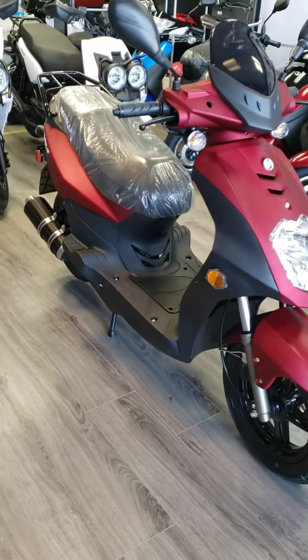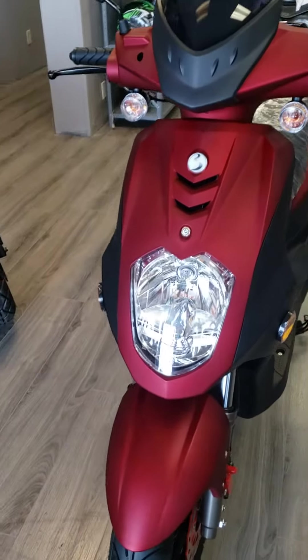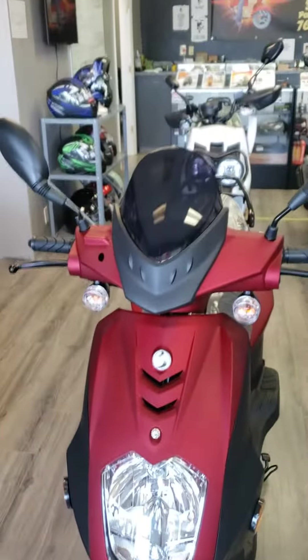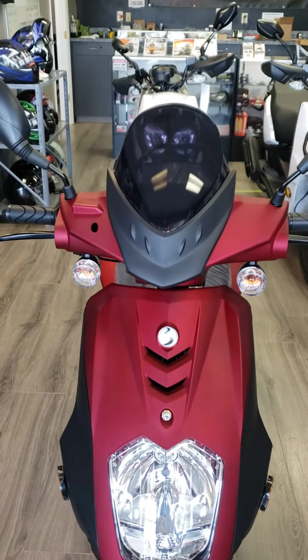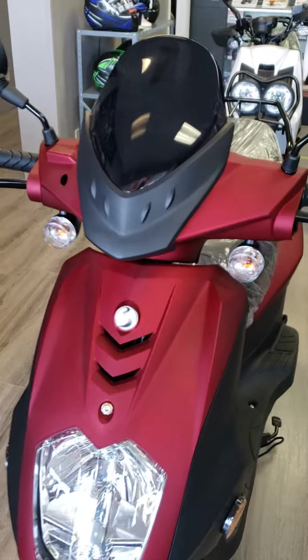That will help provide a nice ride quality. This scooter is a matte red in finish. Extremely bright headlights on these. Nice windscreen on the front of it. The turn signals are tucked in — that way they don't get broken off so easily.